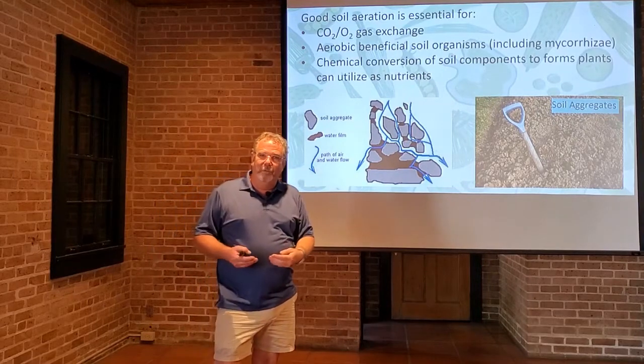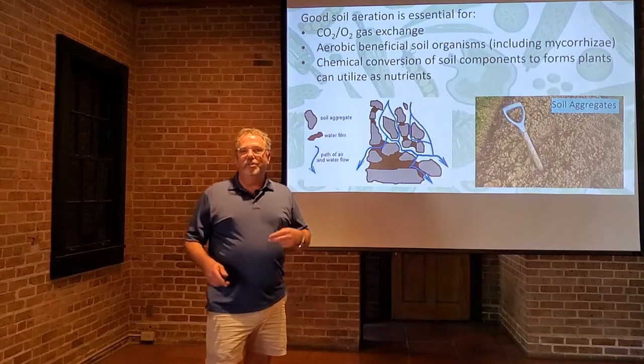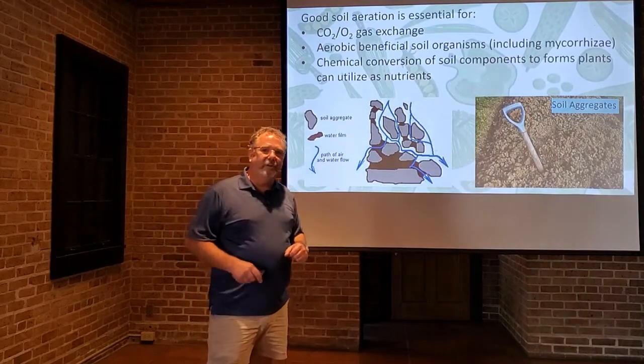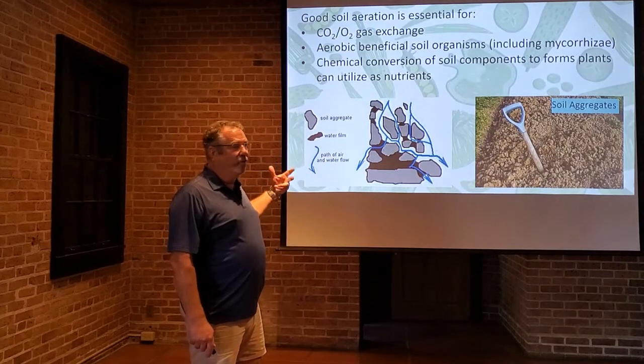Dr. Joe already mentioned that just putting the humus out is not going to give you fertilizer. It takes a long time. These biological processes still need to work on that material to make it available for the plants, but it's critical to have this good soil structure for that.